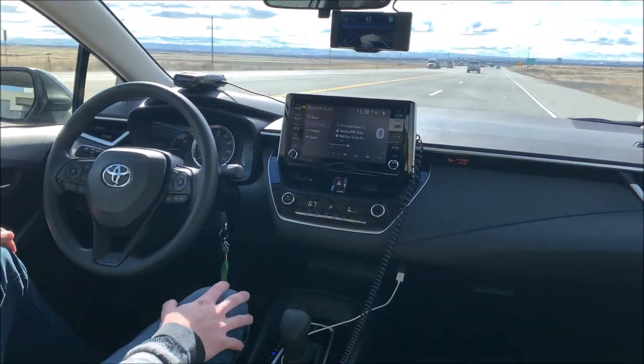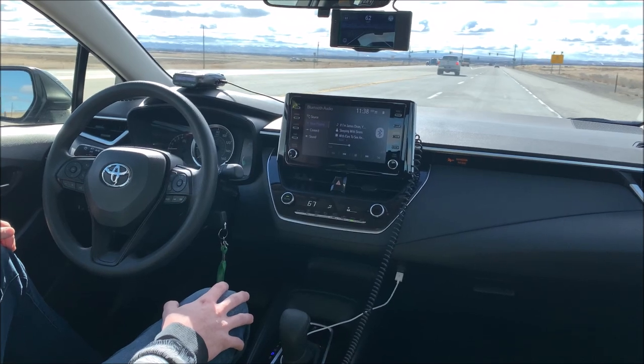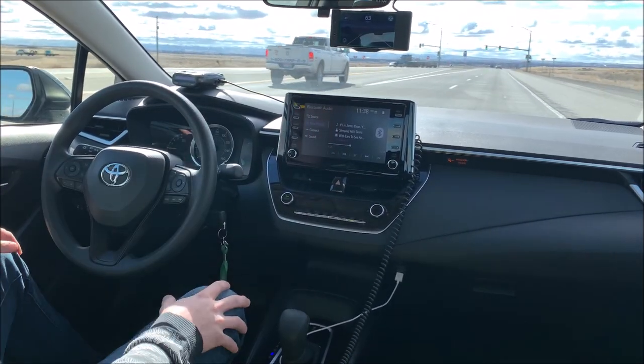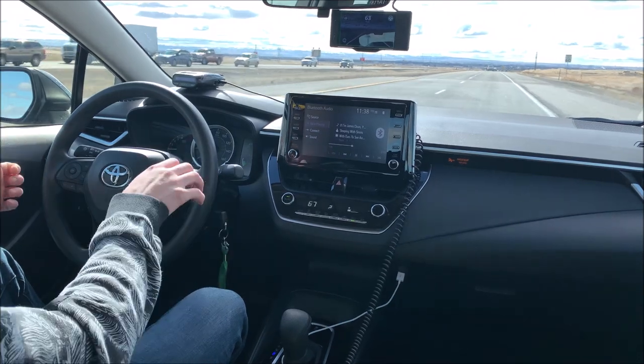We're running version 7.3 right now from OpenPilot — it's been a lot more improvement over 7.2. You stay inside the lanes a lot better now. You'll notice we're real nice and centered; the steering wheel's not ping-ponging from side to side.